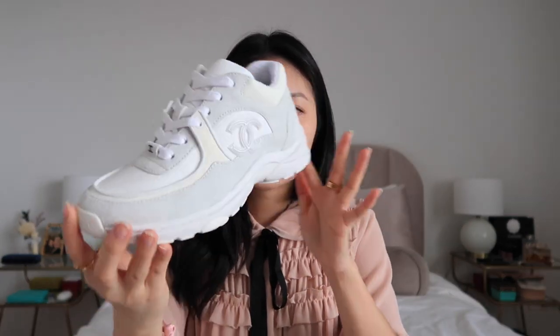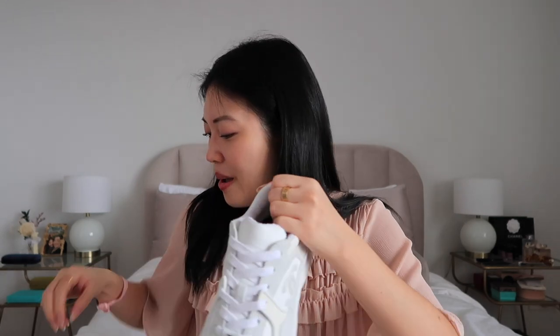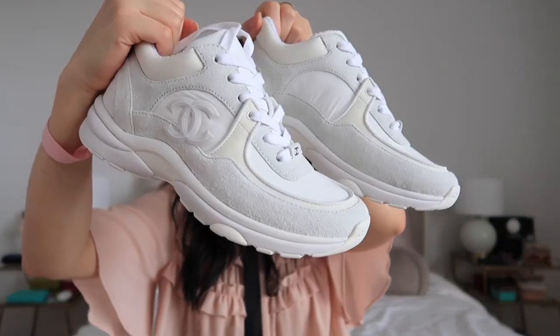I do have a feeling that these might get dirty easily, so it's something to consider when you buy these shoes. These shoes retail for, I believe, $950 US dollars, and with New York City sales tax, it ended up being about $1,063, I think. The bottom of them actually has the CC logo on it, so it's just super hype and super cute. These are the new kicks, and I love them.